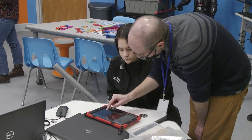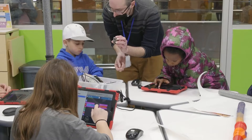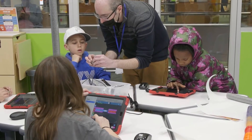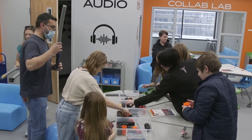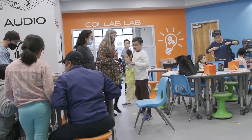The STEAM Lab is an integral part of our mission here at the Lexington Public Library of lifelong learning. This space is such a wonderful resource for the community. They're going to be able to come in and use all of the different technologies here that they normally wouldn't be able to have access to.